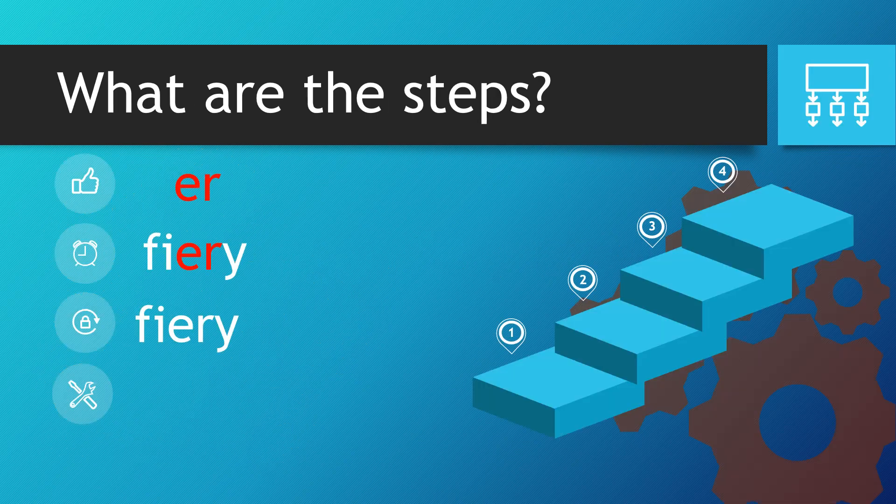Let's look at the steps. Clearly the e beats the r, so they go together. Then the f and the i go in front of them, and the y comes at the end. All three letters — the f, the i, and the y — we can hear within the word. We just need to make sure we have the e and the r in the correct order.